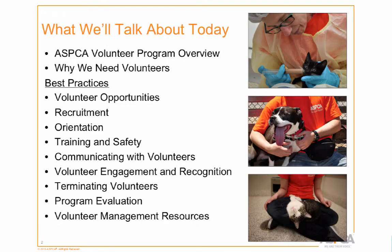Today I'm going to talk about an overview of our program, some of our results in the past year, why we need volunteers, and then get into different areas of best practices including opportunities, orientation, safety — which is our number one priority — how we onboard volunteers, communicating with volunteers, and then I'll talk about some of the other resources that are available to you.